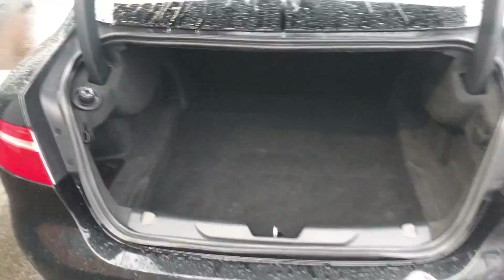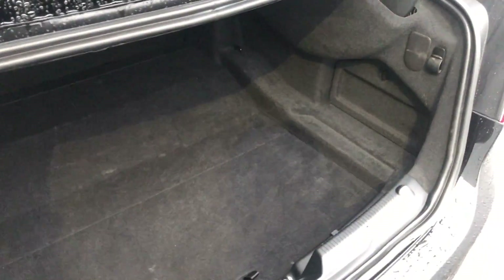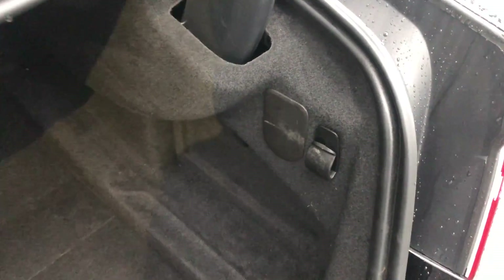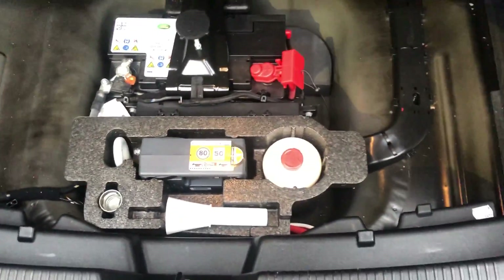I'll just open the boot on the key — that comes up for you. Loads and loads of space in there guys, definitely enough room for the kids when you're heading out, enough room for some dead bodies or what have you. What I like about Jag is they think about everything — you've got a little shopping bag holder on both sides, loads of space in there, and just under here is all your inflation kit and your batteries.